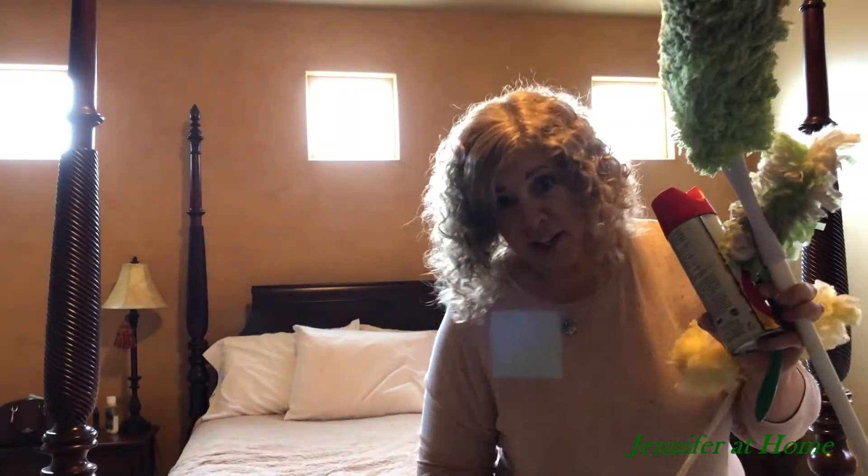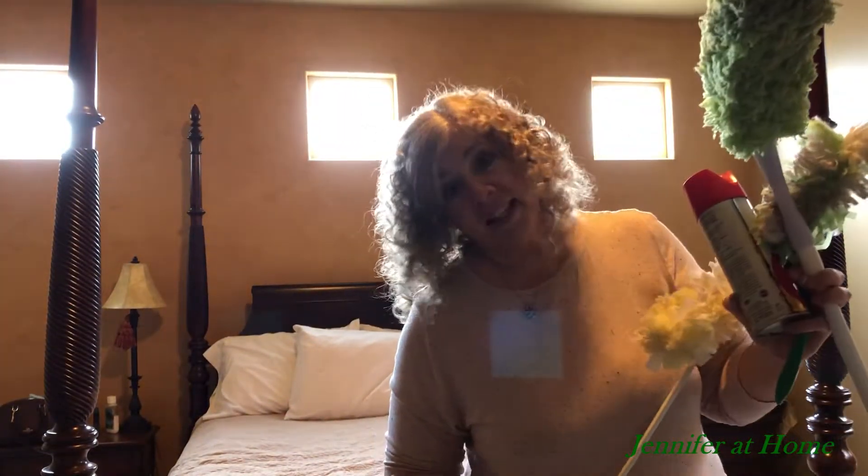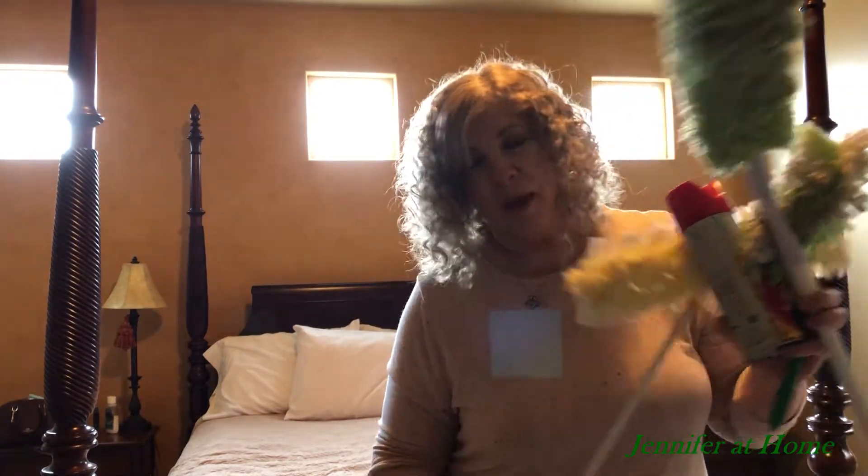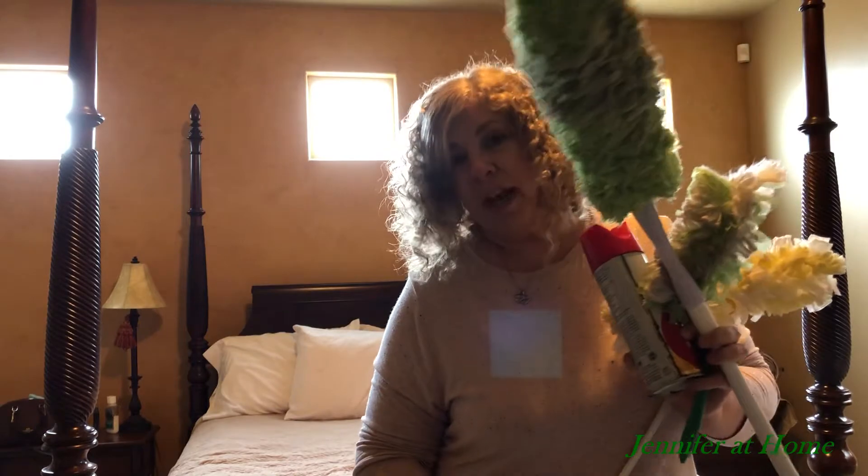Before I change out the comforter I'm going to do a little cleaning. I'm going to dust the ceiling fan, the window blinds, dust the furniture, vacuum, and make sure everything is all cleaned up so the room will feel fresh and clean. Okay, everything is clean and dusted. I've vacuumed, cleaned the window blinds, dusted the ceiling fan — everything is done.